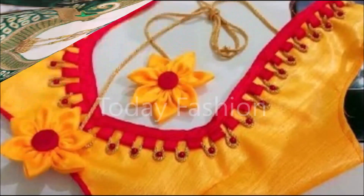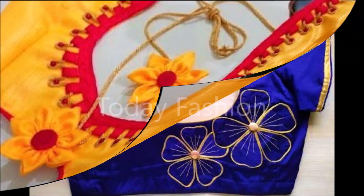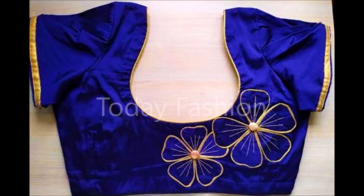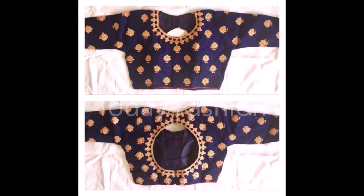Friends, if you like these designs, go to any nearby tailor shop, designer shop, or boutique. Show these designs to them and ask them to stitch this kind of design for you. If you show the design, they will definitely help you in getting it stitched. The design is the main thing — that is what we are taking care of and showing you guys.